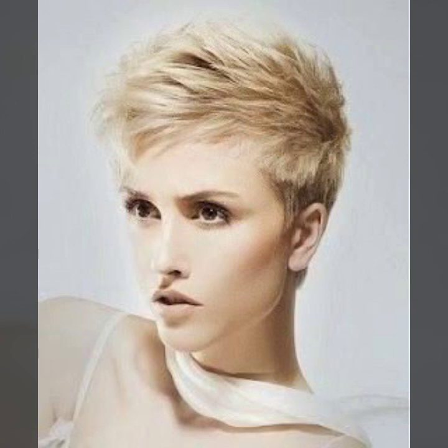Different ideas of haircut: pixie haircut, bob haircut, shaggy haircut, wedge haircut, and some ideas layered, some ideas step.